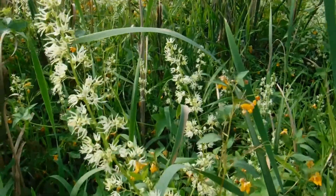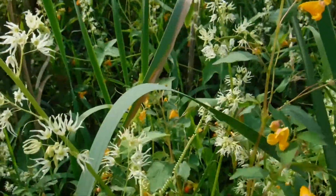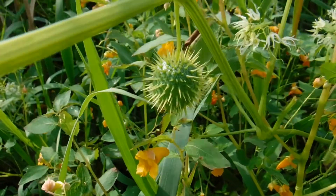It's pollinated by a variety of insects. And after those flowers have been pollinated, what forms is where this plant gets its name — it forms this pod that looks sort of like a spiky round cucumber.